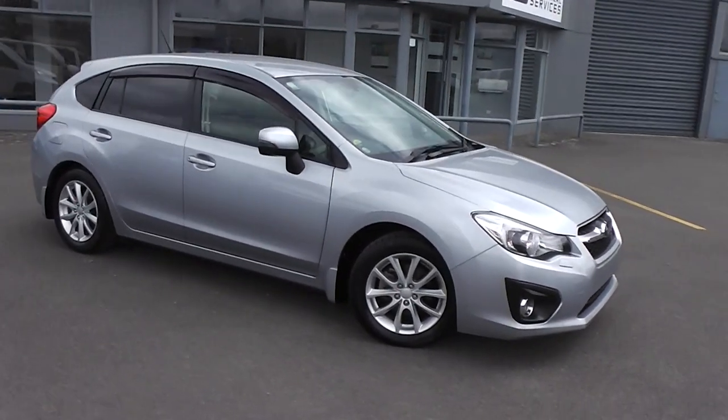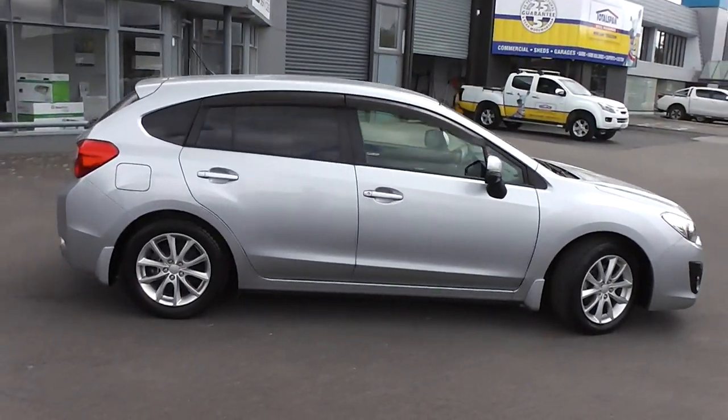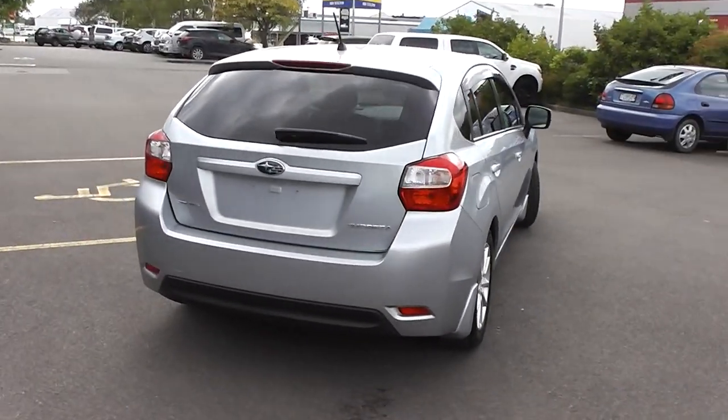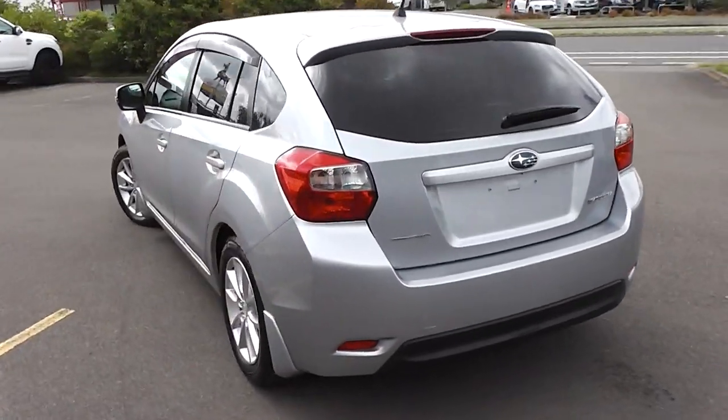Hi, Peter Day here. Take a look at this immaculate 2013 Subaru Impreza 20S. It is their all-wheel drive model, five-door hatch, and has travelled just over 100,000 km. It comes with AA mileage verification as to the correct odometer reading.